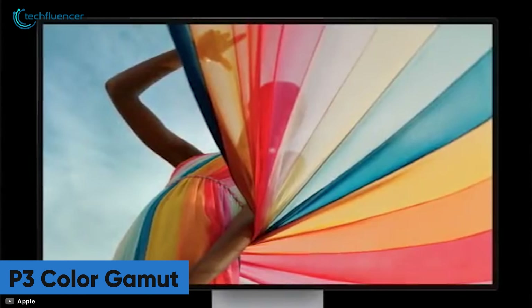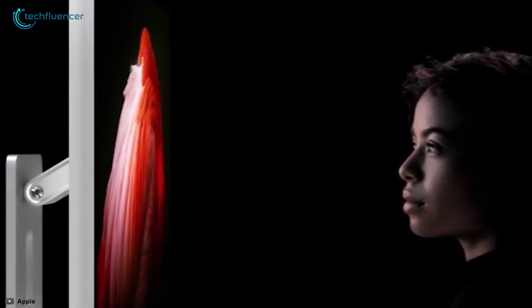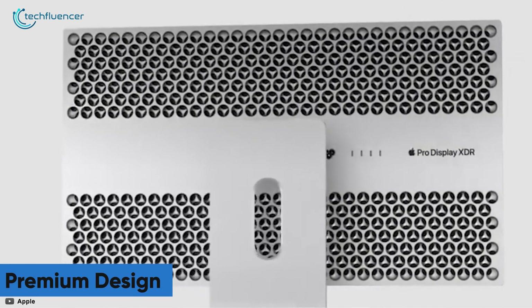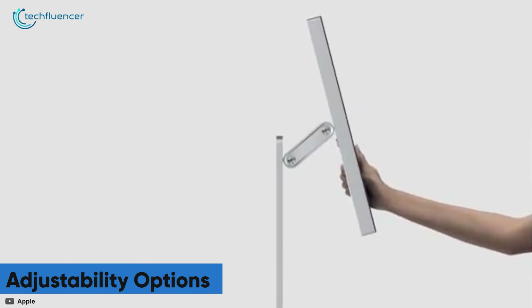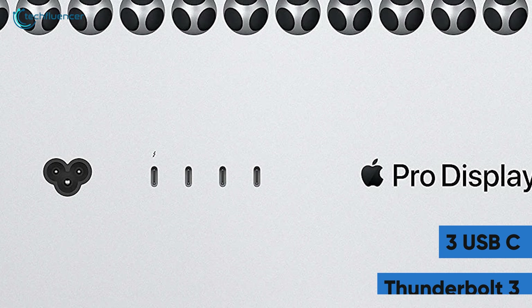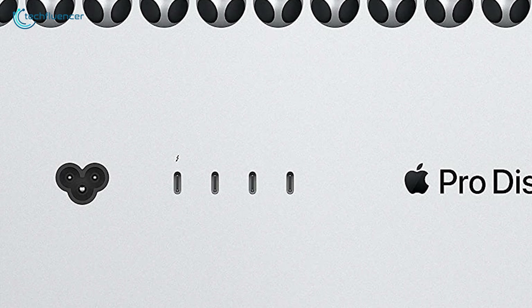With its full array of P3 color gamut, anti-glare screen, and super wide viewing angle, working on projects with this monitor feels comfortable, relaxing, and enjoyable. Obviously, this monitor holds the premium design language of Apple and has lots of adjustability options to fine-tune and find the viewing angle you prefer working in. Surprisingly, it incorporates three USB-C and a single Thunderbolt 3 port to make your creative workflow responsive and less time-consuming.